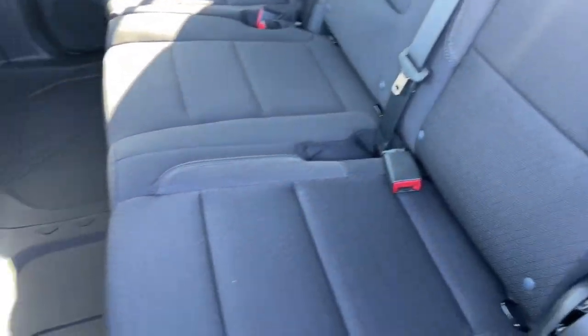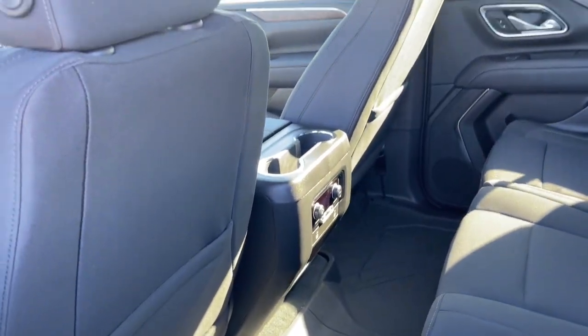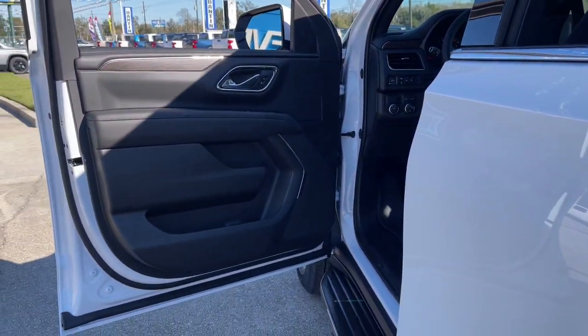Power driver seat, third-row seat, aluminum wheels. You'll feel like you're on top of the world in the Suburban. Drive it today.